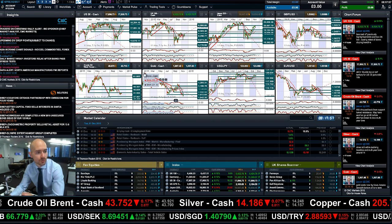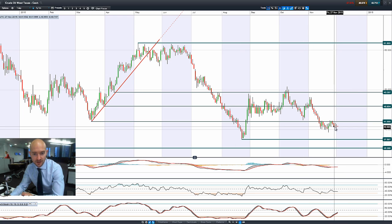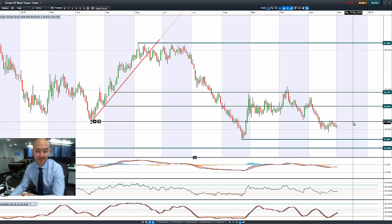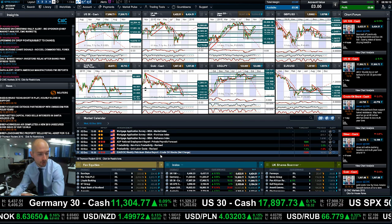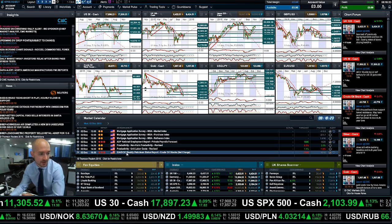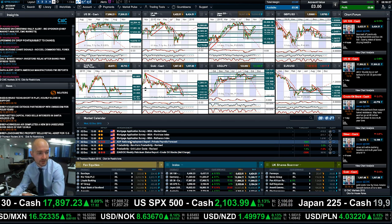Moving on to West Texas crude — it's flat-lining again a little bit as well. A doji formation yesterday shows indecision, with a very tight trading range this morning. Potential resistance at $42; we're currently at $40.70. Longer term potential support at $37.50. Today brings us ADP private payrolls in the US at quarter past 1 UK time, and we also have weekly petroleum crude inventory data at 3:30 UK time.